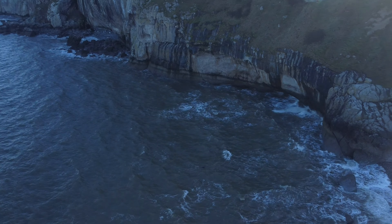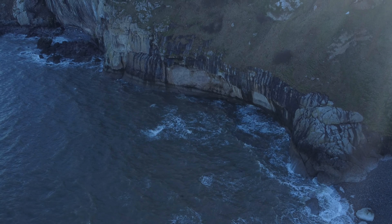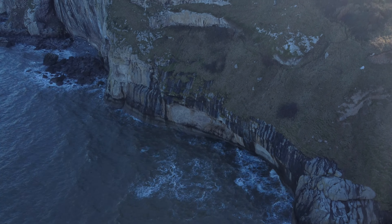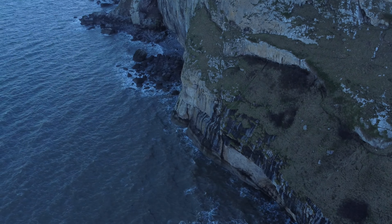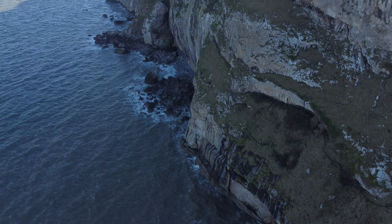You can see there are caves made by the sea. Now the drone is showing us the initial part of the little hole.